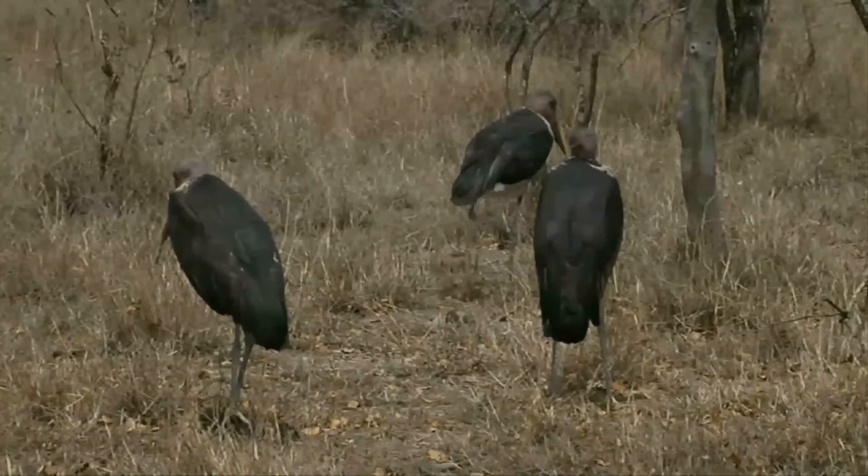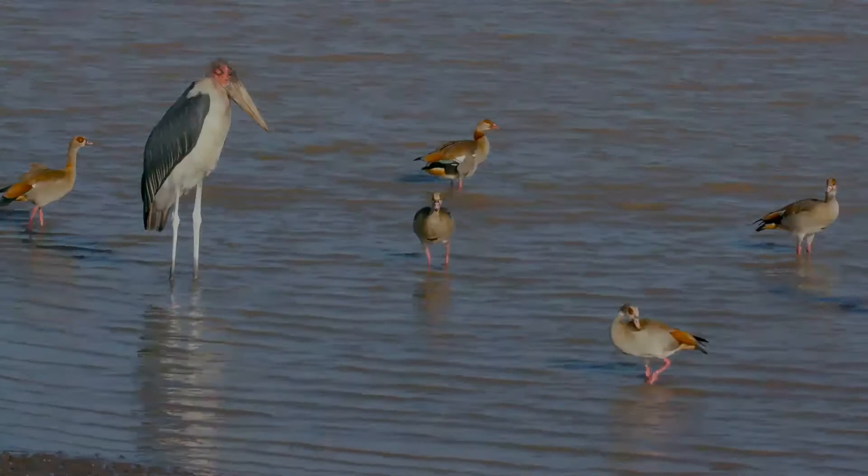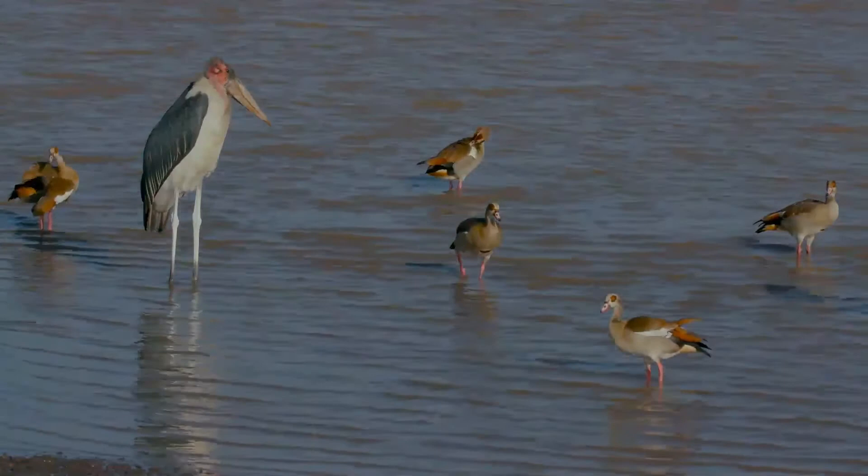During the breeding season, adults scale back on carrion and take mostly small live prey, since nestlings need this kind of food to survive. Common prey at this time may consist of fish, frogs, insects, eggs, small mammals and reptiles such as crocodile hatchlings and eggs, and lizards and snakes.